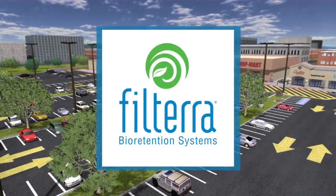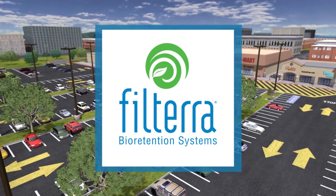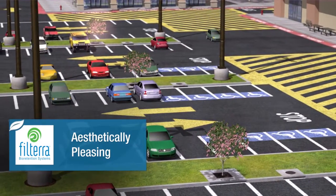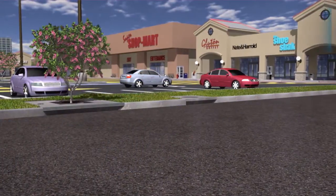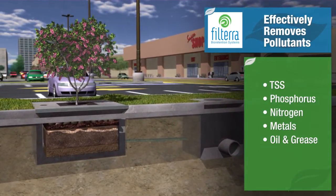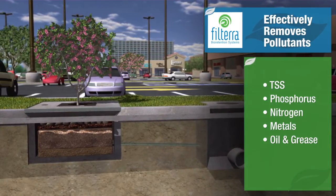The Filtera Bioretention System is an effective stormwater filtration solution that harnesses the power of nature to capture and remove pollutants, treating stormwater runoff. Above ground, the system's integrated shrubs or trees add aesthetics and value to the urban landscape. While underground, nature's complex physical, chemical, and biological processes are at work, effectively removing key pollutants from the stormwater, such as total suspended solids, phosphorus, nitrogen, metals, and oil and grease.